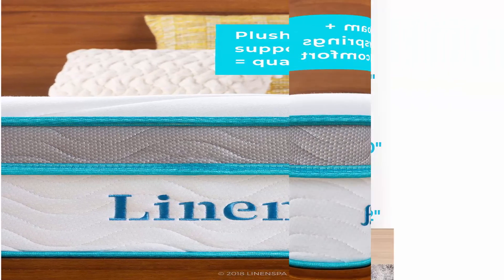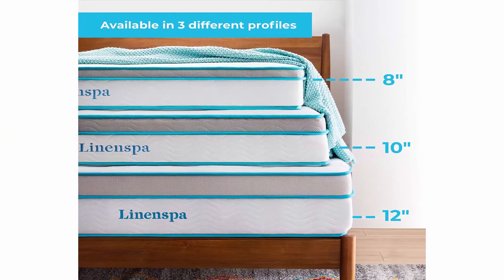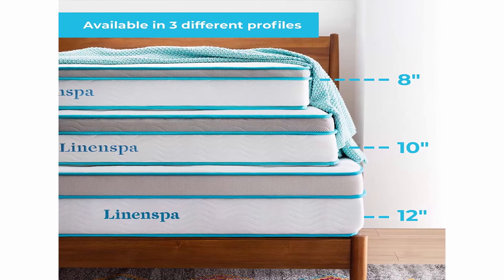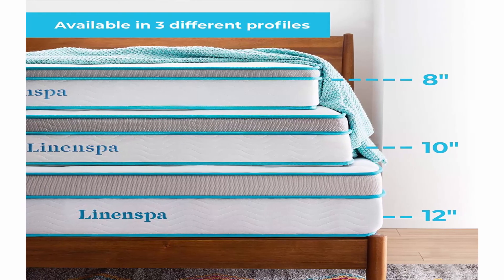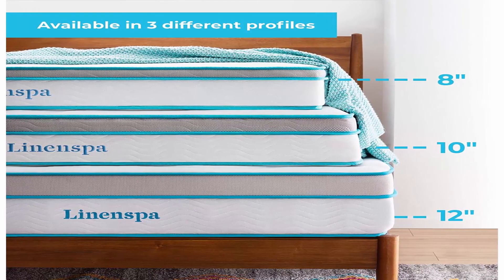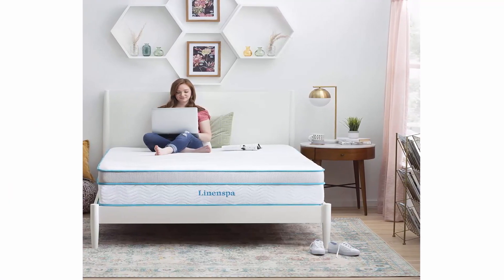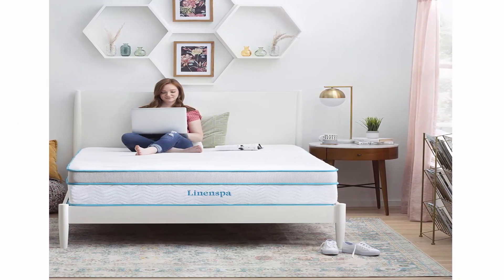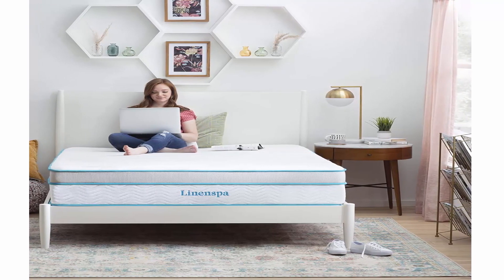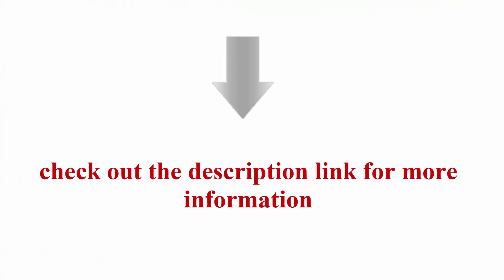Available in a medium firm 8-inch profile, a medium 10-inch profile, or a plush 12-inch profile that also features gel infusions and individually encased coils. Mattress is compressed, rolled in a box, and shipped right to your front door for ultimate convenience and easy setup. Any new foam product should expand within minutes and can have a mild scent upon unboxing that is harmless and will dissipate within a few hours in a well-ventilated room. Remove packaging within 72 hours and allow an extra 48-72 hours for proper decompression.